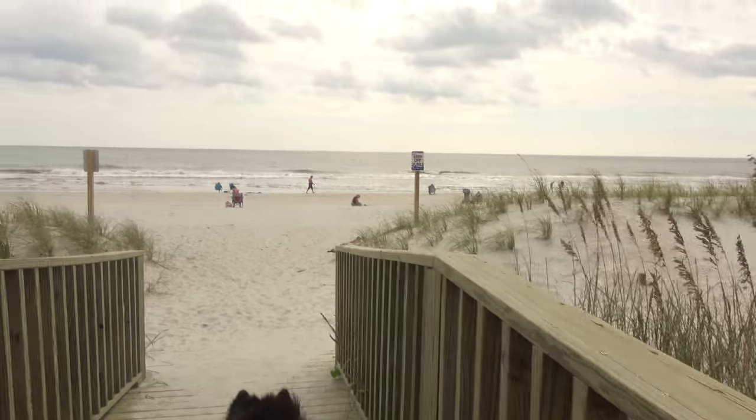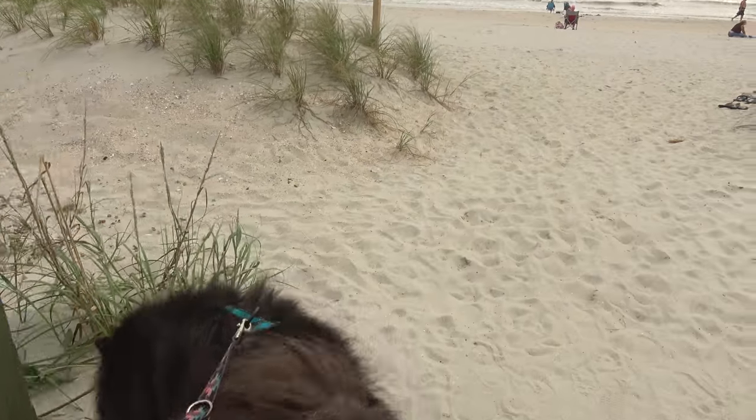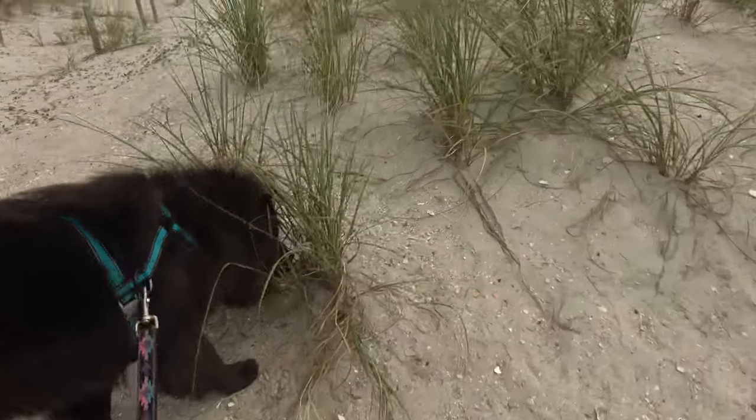Of course, everybody comes to Myrtle Beach for the beach! Pirate Land has some of the nicer beach areas here and we're taking a walk out there to show you. We like it here for that reason ourselves. Today is supposed to be 80 degrees and a nice day. Happy to take us to the beach — show us your beach, come on!